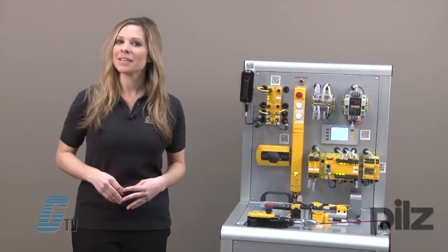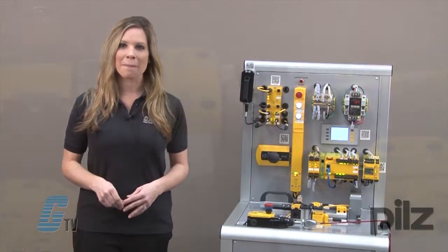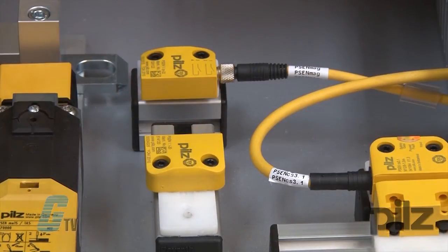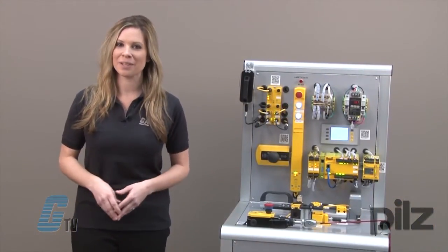The next device is the PSEN MAG. These are compact magnetic safety switches for monitoring the position of guards. They are fully encapsulated with IP67 protection and are capable of concealed installation to prevent manipulation.